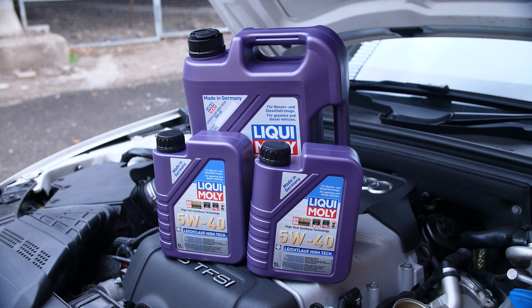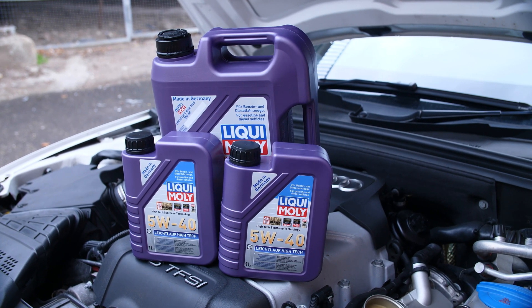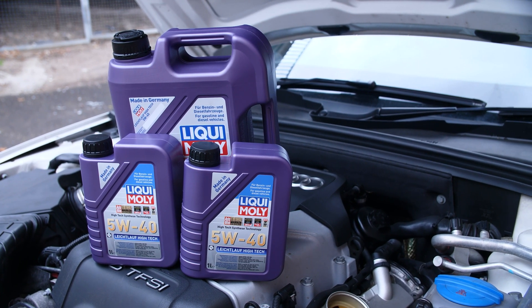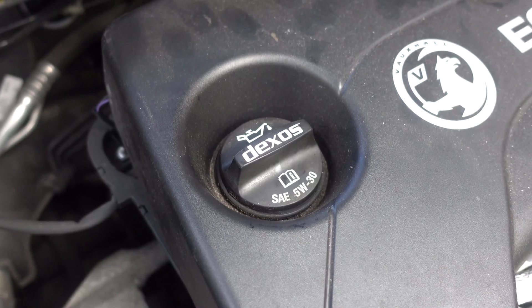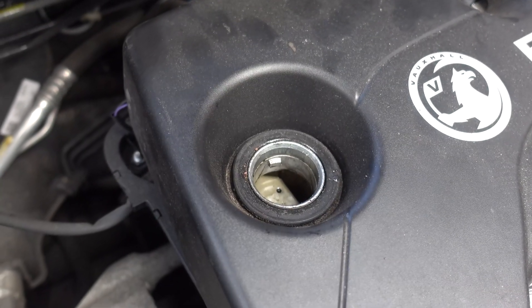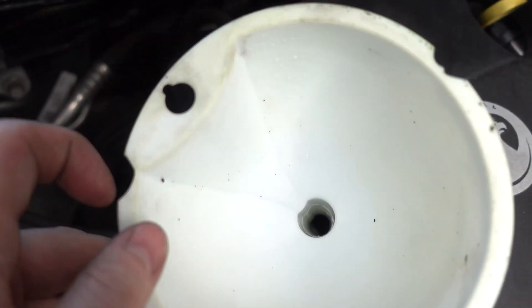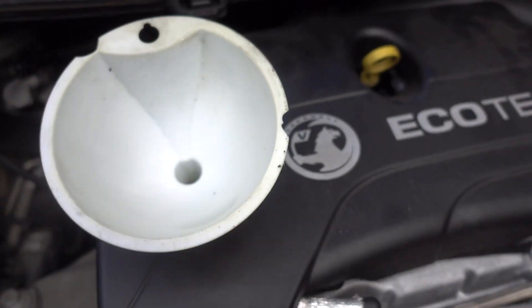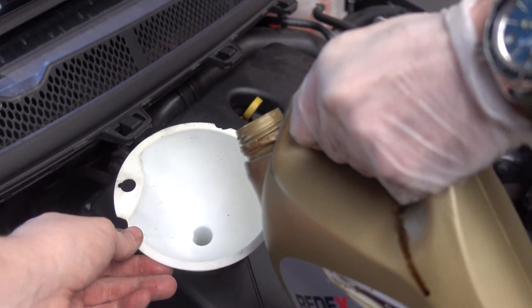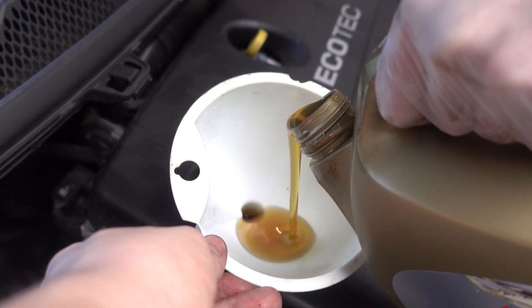The first and hopefully most obvious thing you should know is where oil goes. It goes in your oil fill cap. Unless you're doing an oil change, generally speaking you shouldn't need to put any more in, although it's worth knowing where it is and what you should be putting in it so that if you do need to top it up, which can happen from time to time, you're well prepared.